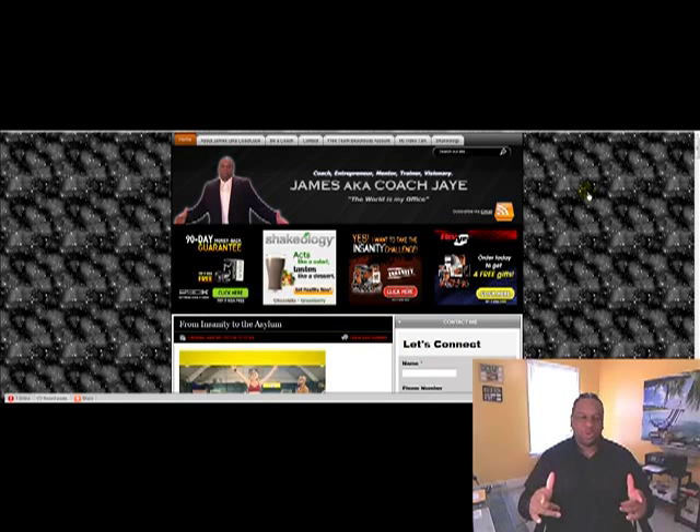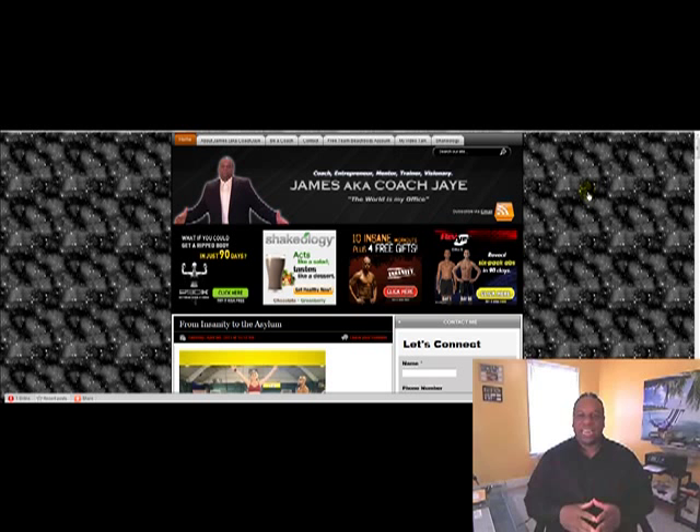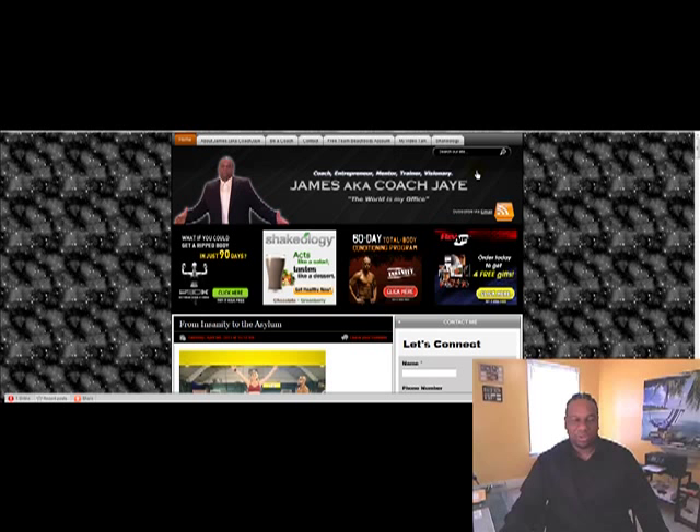What is going on everybody, Coach J here. I just want to show you some ways you can actually outsource things. You go to someone's blog — this is mine of course — and you say, man, that's a nice banner, I wish I could have one customized to me, but I just don't want to use Photoshop or whatever. Outsource it.